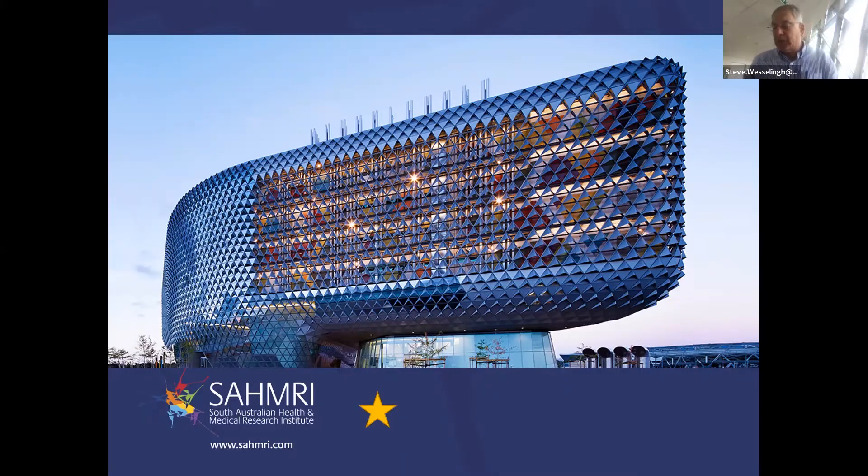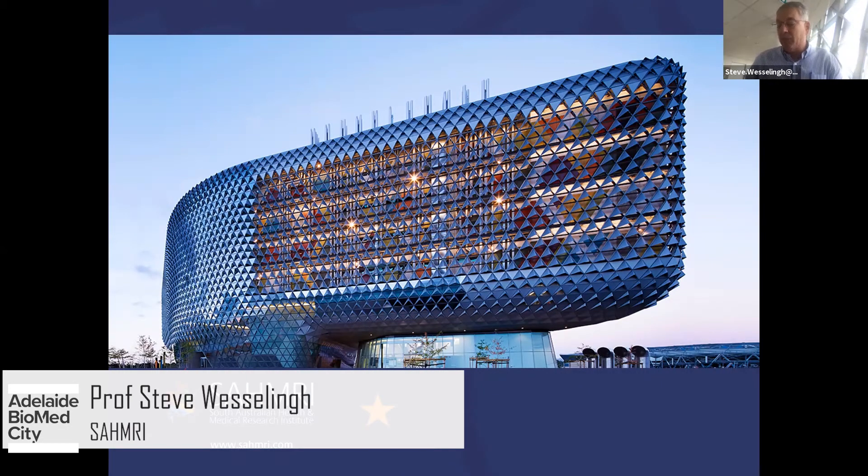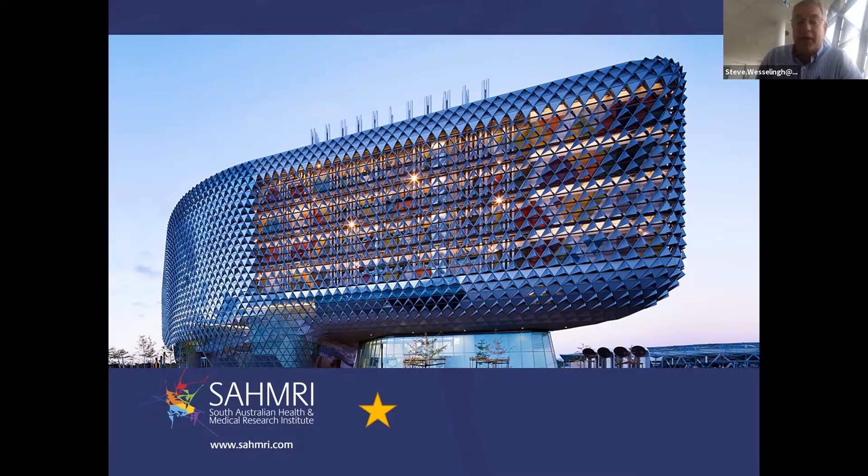Welcome everybody to the Adelaide Biomed City webinar today, Adelaide Biomed City on Industry. We have a very exciting talk today from Patrick Sittar on Molecular Imaging and Therapy. The title is Molecular Imaging and Therapy Research Unit, a Nuclear Forge. Before we start, I'd like to acknowledge that we're on Kaurna land and acknowledge elders past and present and any Aboriginal or Torres Strait Islanders who will be watching this or participating today.